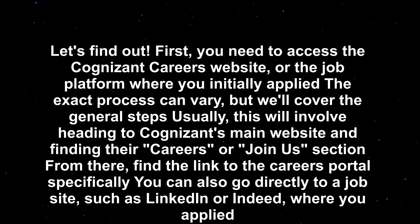This will involve heading to Cognizant's main website and finding their Careers or Join Us section. From there, find the link to the careers portal specifically. You can also go directly to a job site such as LinkedIn or Indeed, where you applied.